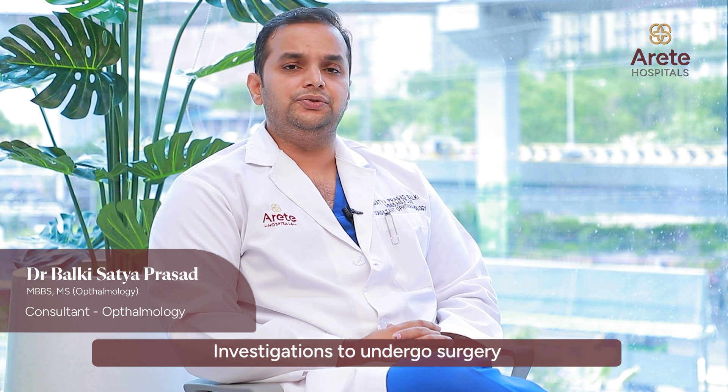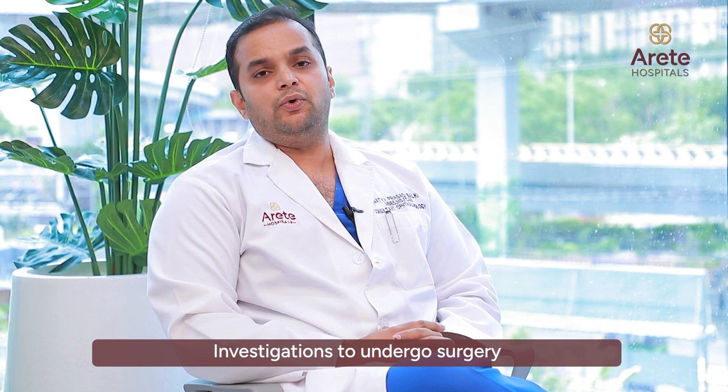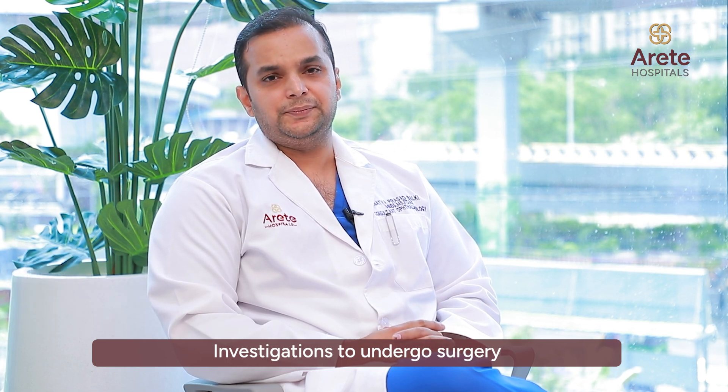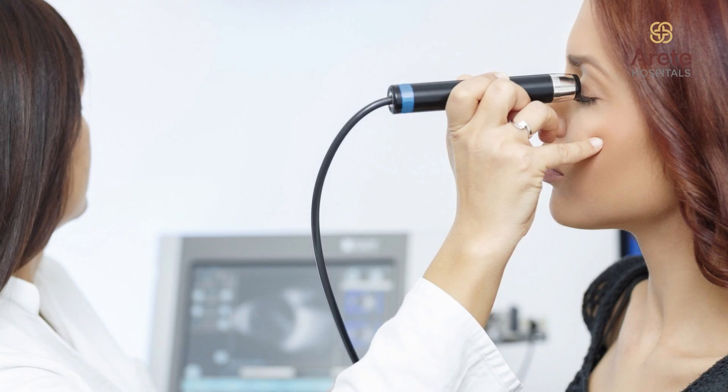If you have cataract, your eye doctor would like to do a few investigations, which usually include a dilated examination of the eye to know the reason for your diminished vision. Other investigations include an A-scan, which determines the power of the lens to be implanted, and a B-scan to know the status of your retina before surgery. Depending on your eye conditions, your doctor might go in for a few more scans. Routine blood investigations are also important before going in for surgery.